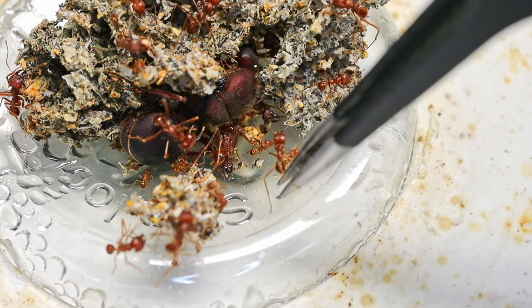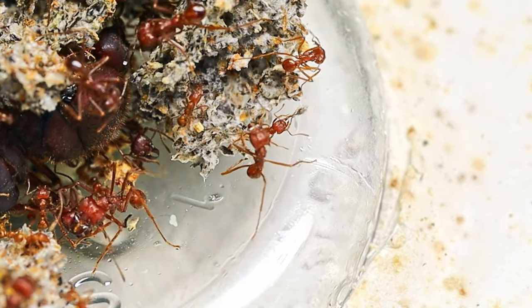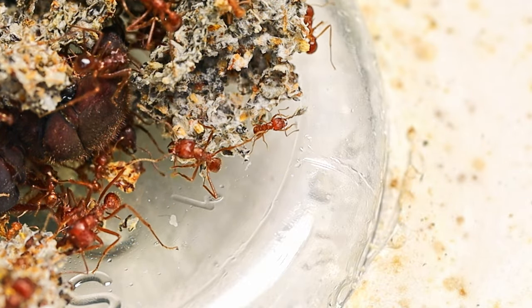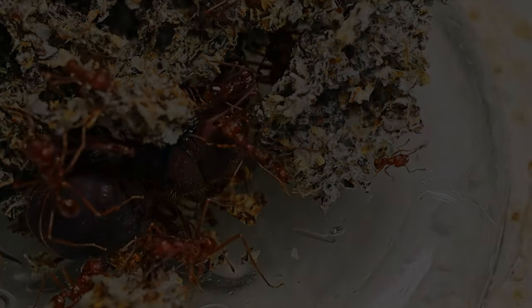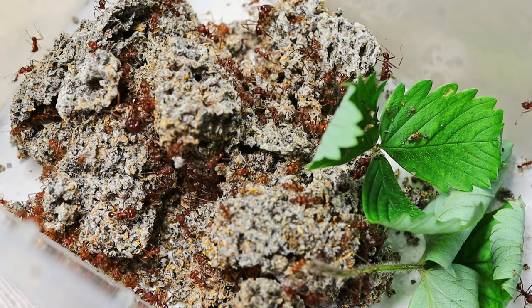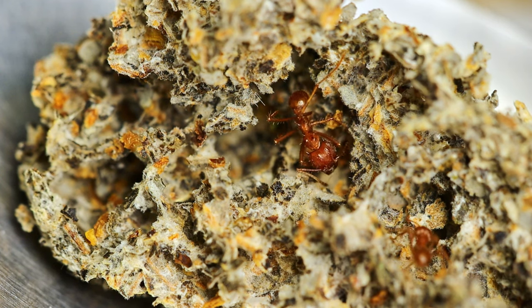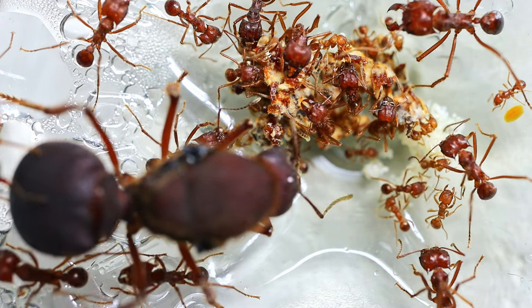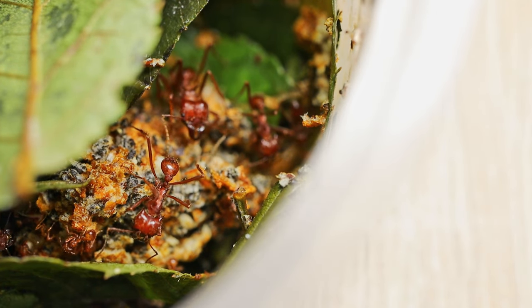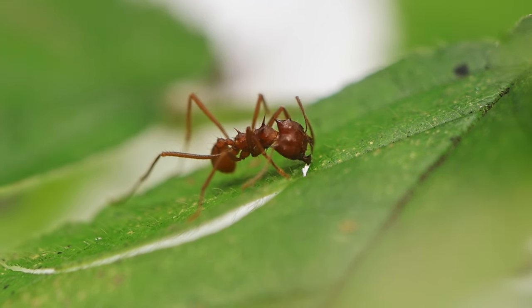In addition, my species Atta mexicana can have two queens or more in the colony — these are polygynous leaf cutters, but in my case there was not enough finance for a second queen. Although one queen is enough for me. It's time to end the video. Subscribe to the channel and stay tuned for the continuation of the leaf cutters story. This is the project of Enstera — see you!